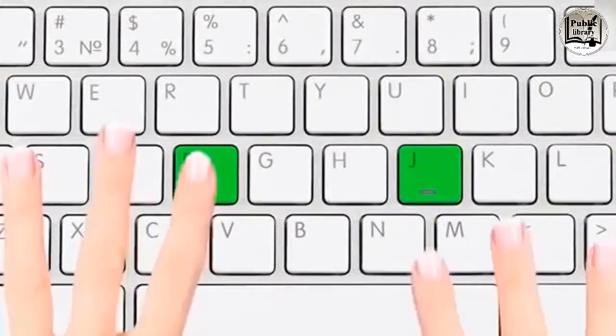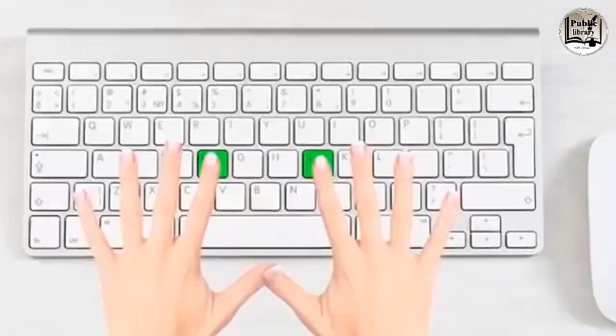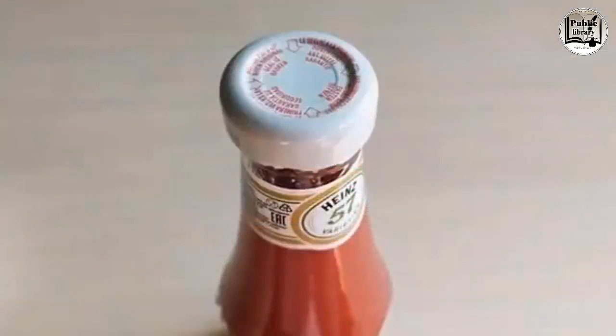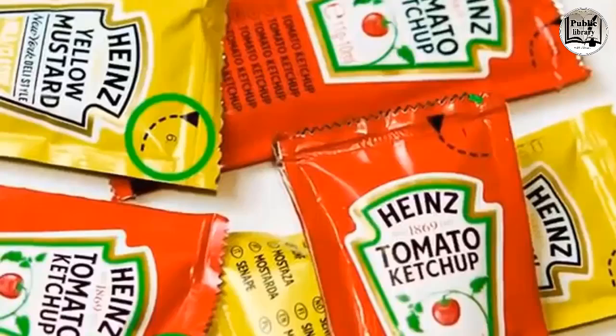The F and J buttons on the keyboard have tiny bumps so you can quickly find your home row keys without looking — they mark where your index fingers should be. See the '57' etched into the neck of a glass ketchup bottle? That's where you're supposed to tap it to get the sauce out, not from the bottom.